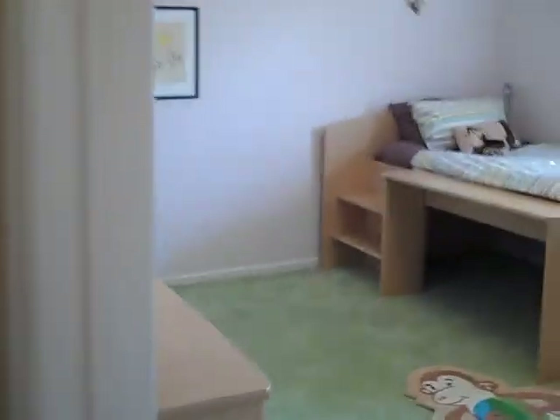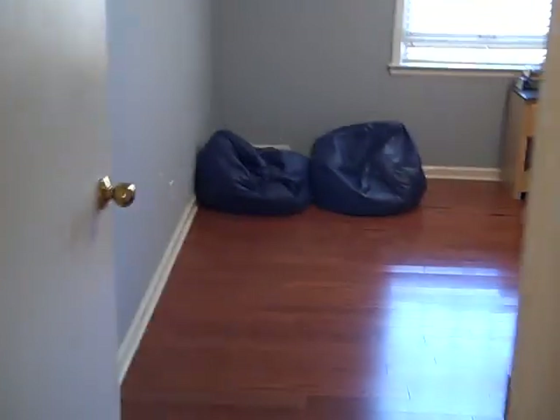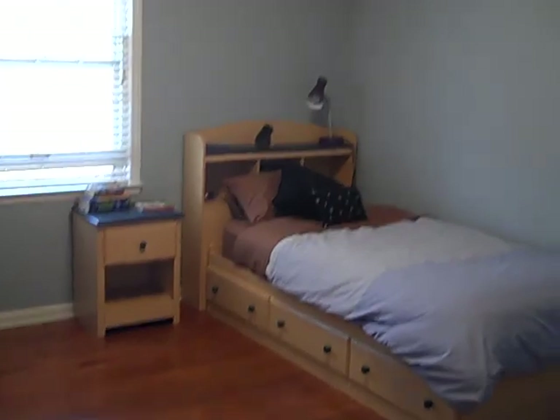Going down the hallway, bedroom number three has some nice built-in shelves and a walk-in closet. It measures twelve by fifteen. Bedroom number four is twelve by twelve, with wood floors and another walk-in closet.